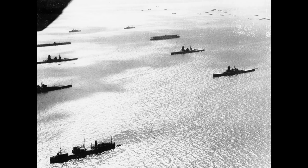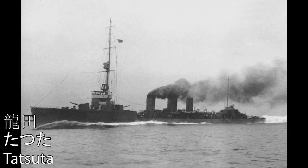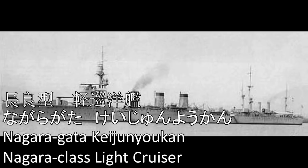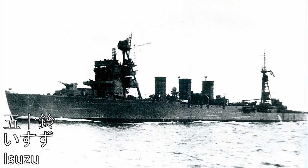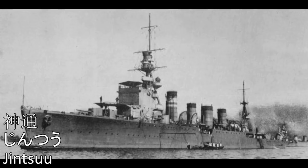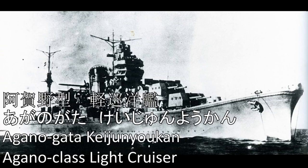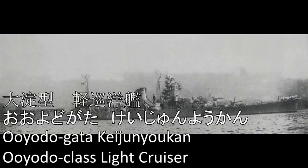On to the ships. We'll start with the light and training cruisers. Abukuma. Yubari. Sendai-gata-kei-jun-yo-kan: Sendai, Jintsū, Naka. Katori-gata-ren-shū-jun-yo-kan: Katori, Kashima, Kashii. Agano-gata-kei-jun-yo-kan: Agano, Noshiro, Yahagi, Sakawa.